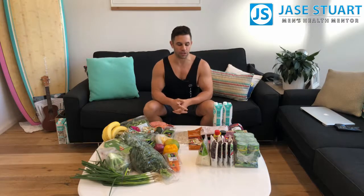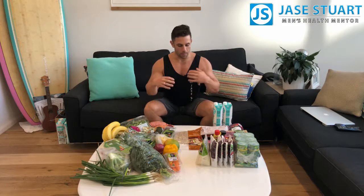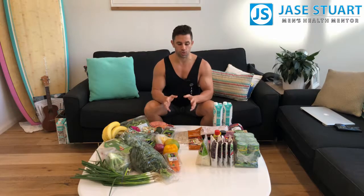Hello guys, Jase Stewart here. I thought what an awesome opportunity to do a video after I've just done my weekly shop. It's a Saturday and I've got it all about to put back in the fridge and the cupboard. Men get really stuck when it comes to where to start. I think preparation is so important — if you're trying to manage your weight, preparation is the number one thing.